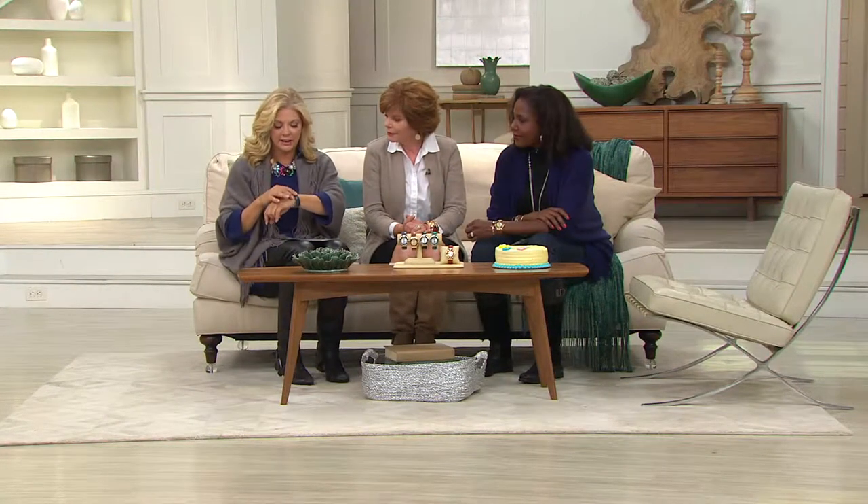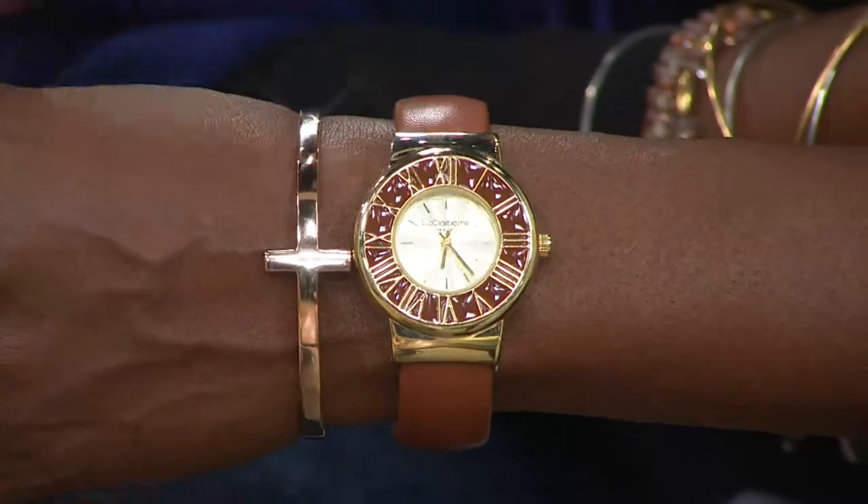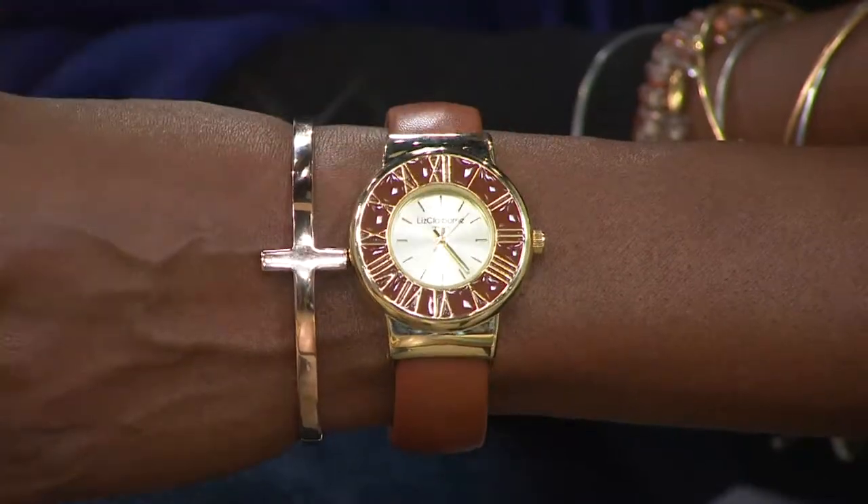It comes in a beautiful box. It does have Japanese movement, and that's an epoxy enameling — that's one of the reasons you can really see how pretty that face is. It's just so clean.